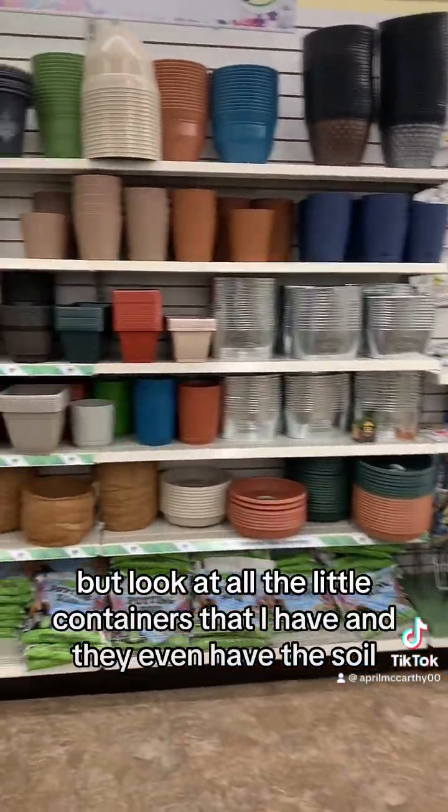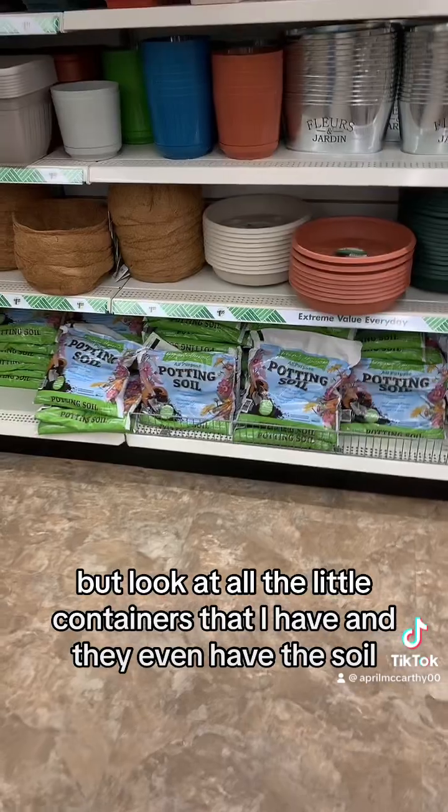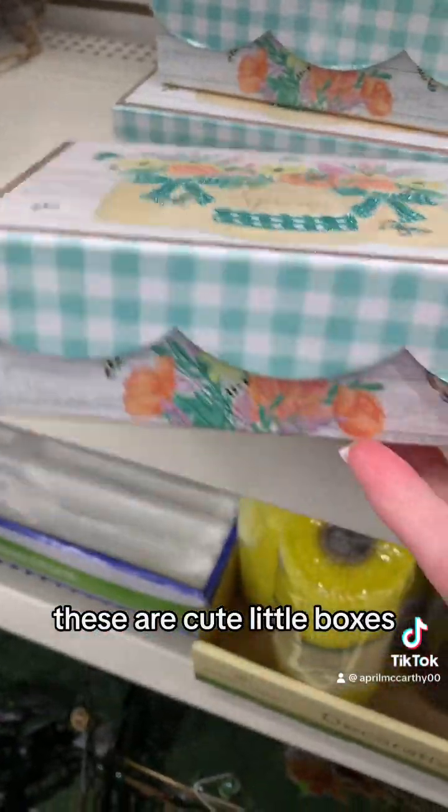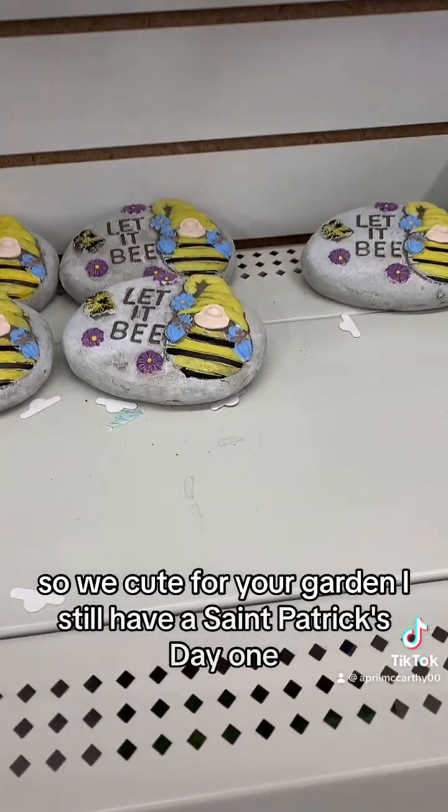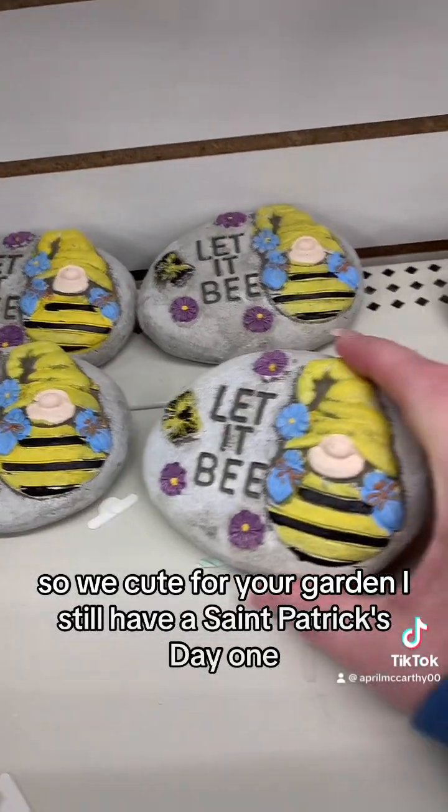Look at all the little containers they have, and they even have the soil. These are cute little boxes, little gnome rocks — it's gonna be cute for your garden. I still have a St. Patrick's Day one.